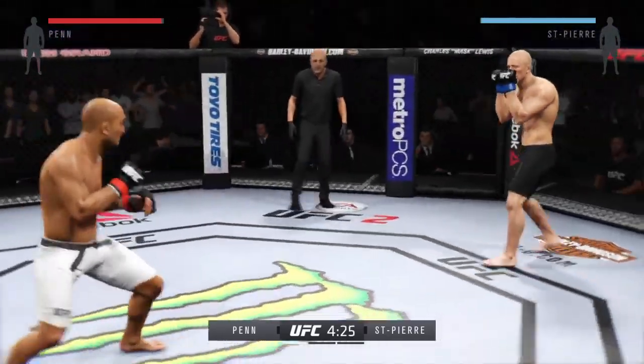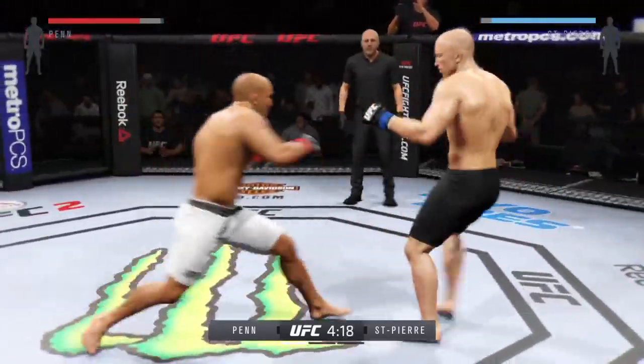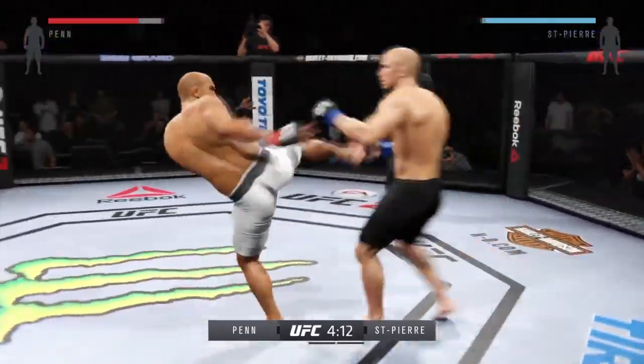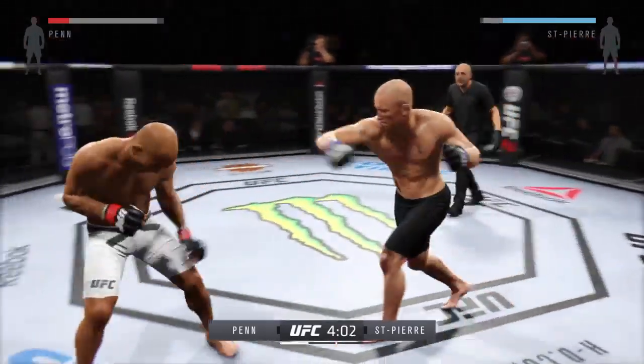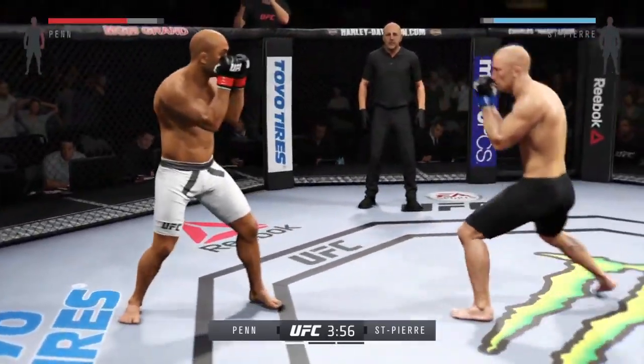Georges St-Pierre with another vicious leg kick — those leg kicks are really starting to slow down his opponent. Penn comes back with a strong leg kick and a nice superman punch; he was looking for the head kick but it was blocked.